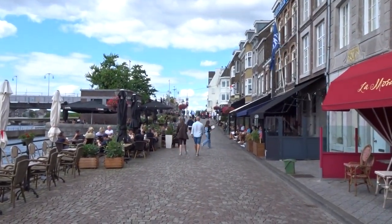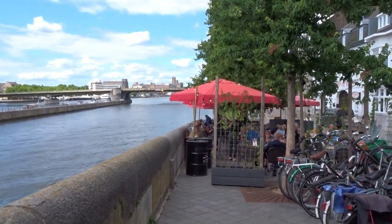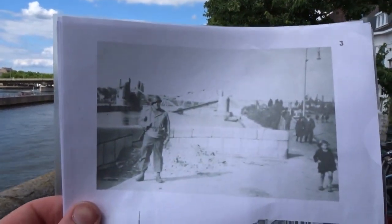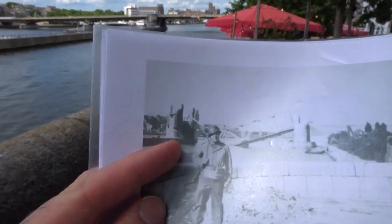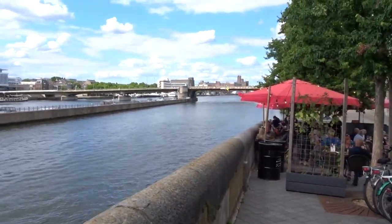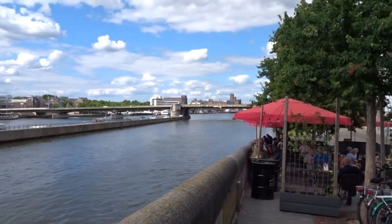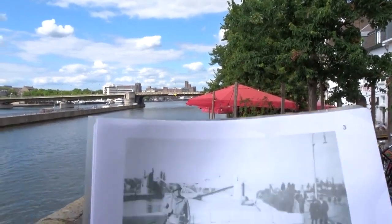We're going to the next location just behind the bridge. You can see this picture also on my Instagram — the wartime and the nowadays photo. There is a terrace right in front of me but the location is still clearly recognizable. In the distance you can see this part of the bridge, though of course every structure that was on there has been removed. The bridge was rebuilt after the war because the Dutch soldiers blew it up during the May days of 1940 to postpone the German invasion.